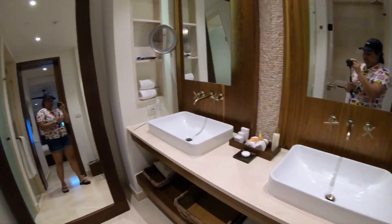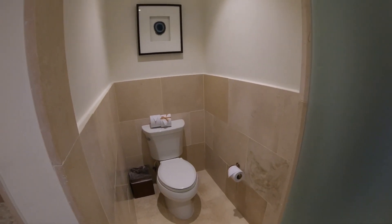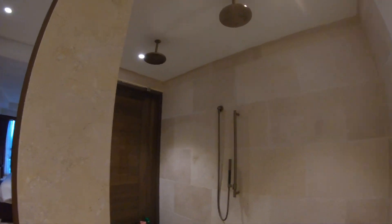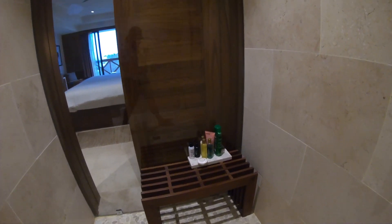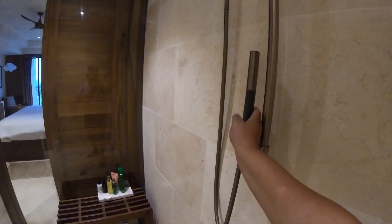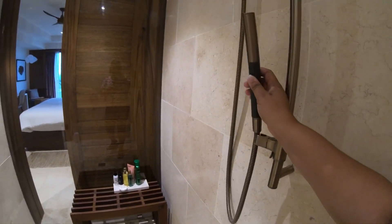In here we have a separate toilet, and here we have the shower. It has two different shower heads controlled by two different nozzles. There's a bench with some shampoo, conditioner, shower gel, and some soap. What I thought was pretty neat is there's a shower handle that you can hold — it's so relaxing.